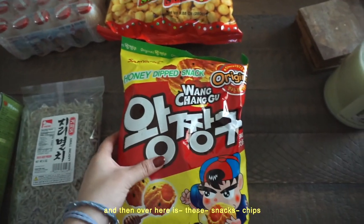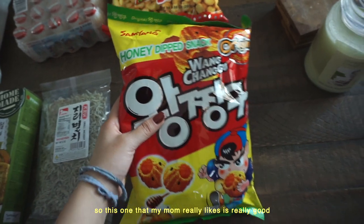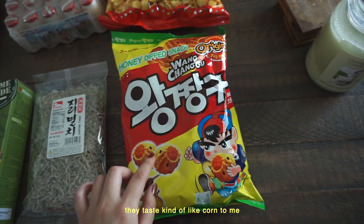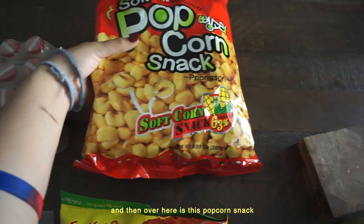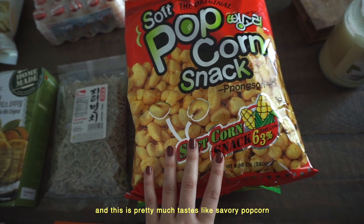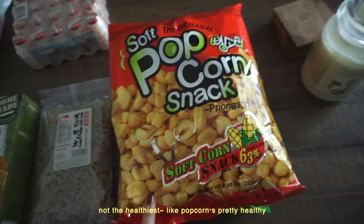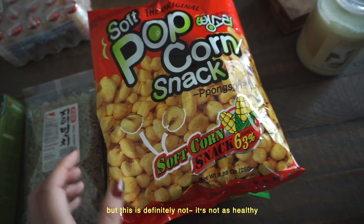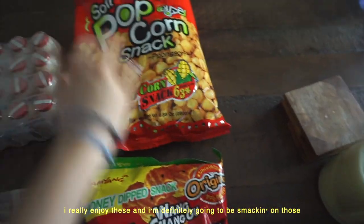Over here are some snack chips. This one my mom really likes — it's honey corn snacks, and they taste kind of like corn, coming in these little ball-shaped rings. Then over here is a popcorn snack that pretty much tastes like savory popcorn, a little sweet but mostly savory. Super good, not the healthiest, but I really enjoy these and I'm definitely going to be snacking on those.